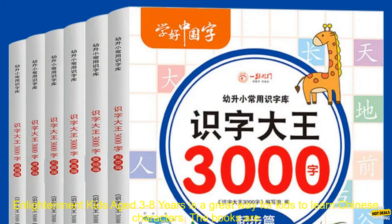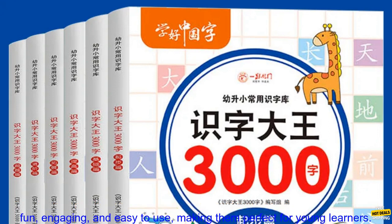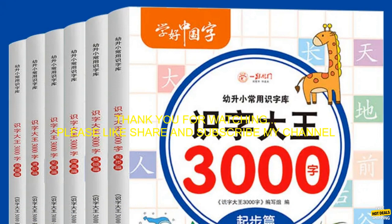Overall, this series is a great way for kids to learn Chinese characters. The books are fun, engaging, and easy to use, making them perfect for young learners.